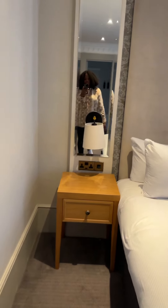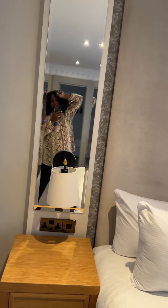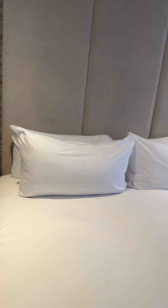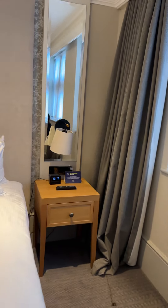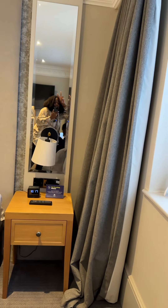Another mirror — me again. And the bed. Another mirror — me again, and my man for the trip.